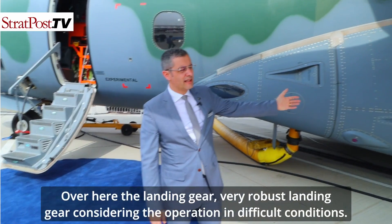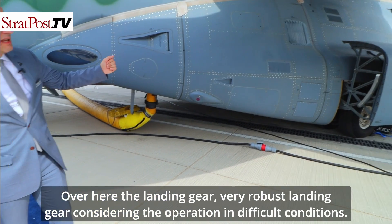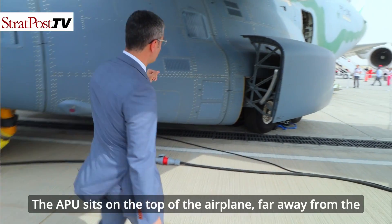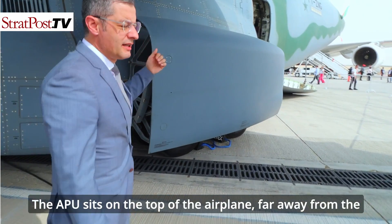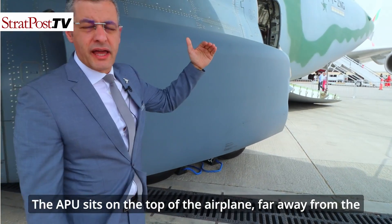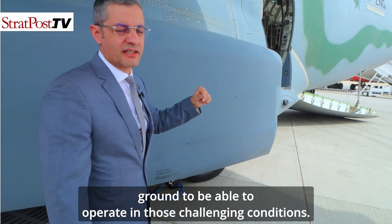Over here, the landing gear — a very robust landing gear considering operation in difficult conditions. The APU sits on top of the airplane, far away from the ground, to be able to operate in those challenging conditions.